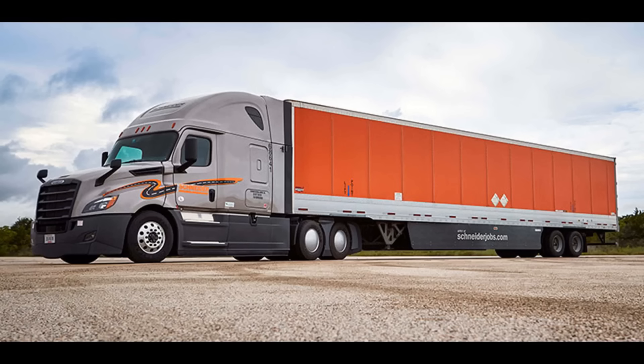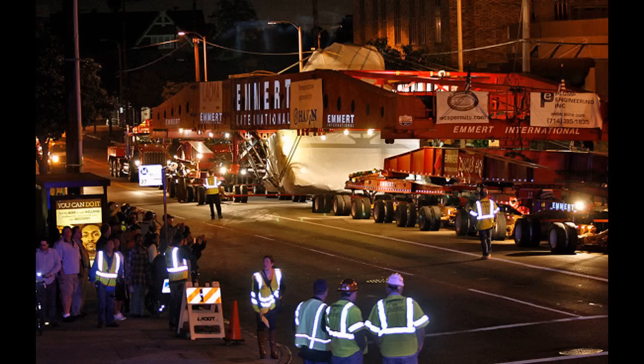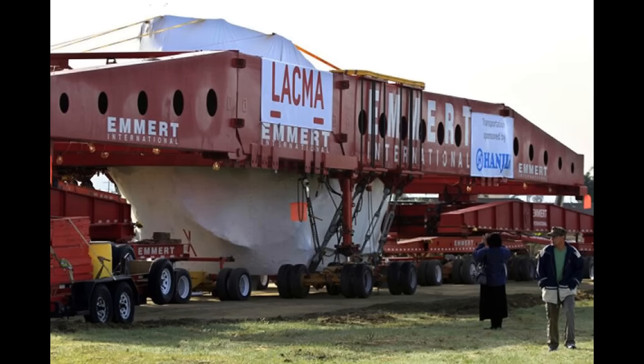We've all heard of 18-wheelers — well, this thing has 11 times as many tires. And to move this stone 106 miles, it traveled 4 miles an hour, took 11 nights, and cost a whopping 10 million dollars.